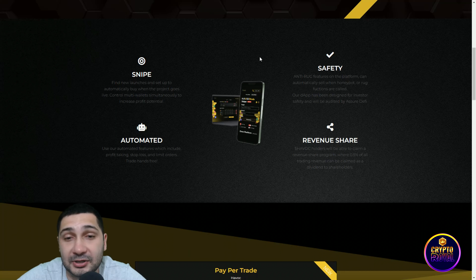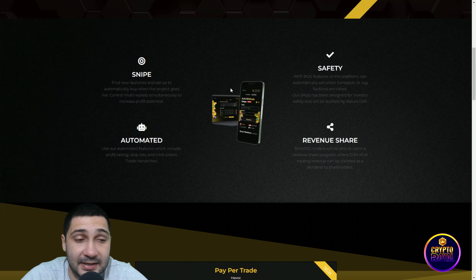Safety anti-rug features on the platform can automatically sell when honeypot or rug functions are called. Their dApp has been designed for investor safety and will be audited by Assure DeFi. Revenue share: Havoc holders will be able to claim a revenue share program where 0.5% of all trading revenue can be claimed as a dividend to shareholders. Everything is automated.